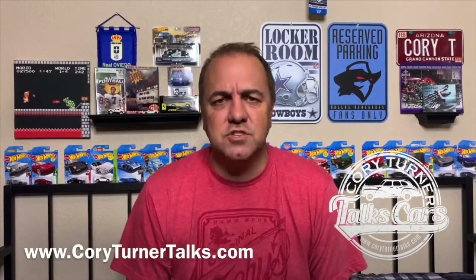Hello, everybody. Welcome to Cory Turner Talks Cars. And today we're going to talk about the most highly modified 1991 Honda CRX I've ever found for sale.